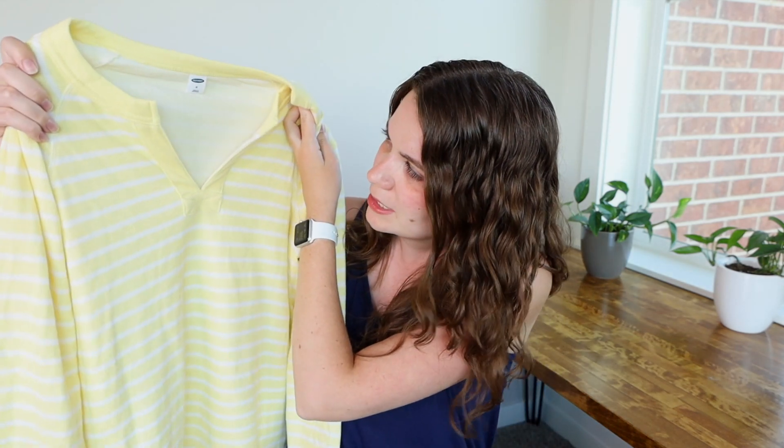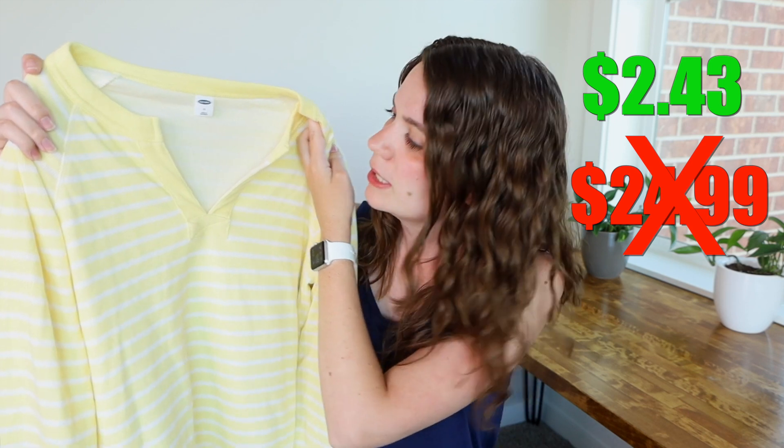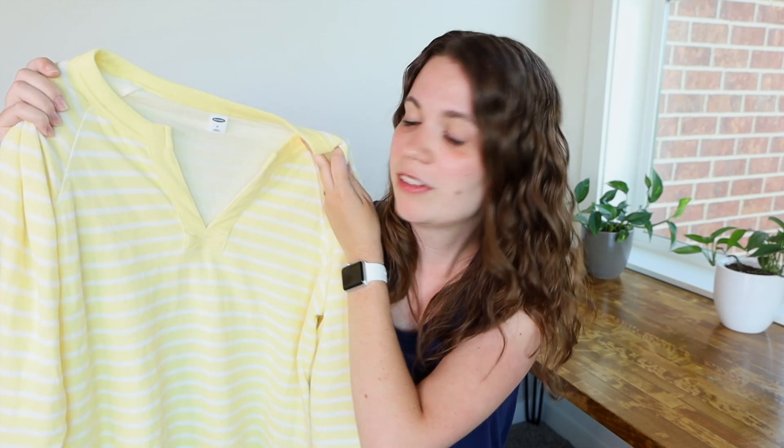This next top is the same as the green one but in a different pattern — it's a yellow and white striped version. Also in a size medium, normally $24.99, and again got it for $2.43. The color is just such a happy, vibrant color. It makes me smile, and hopefully it will make other people smile when I wear it. Very similar to the previous one in terms of fabric and fit.